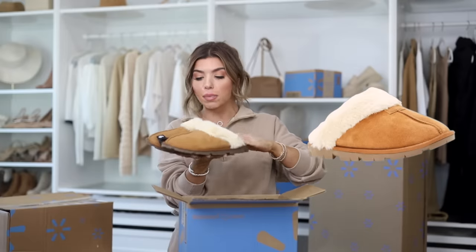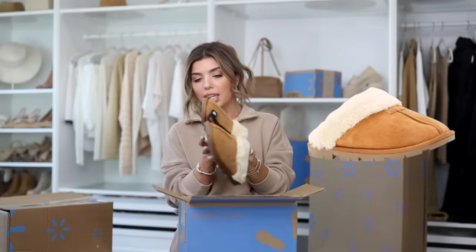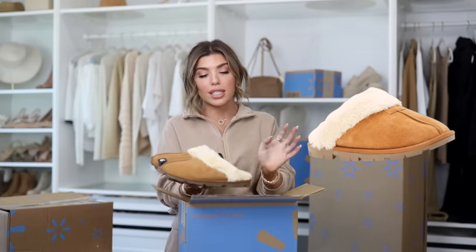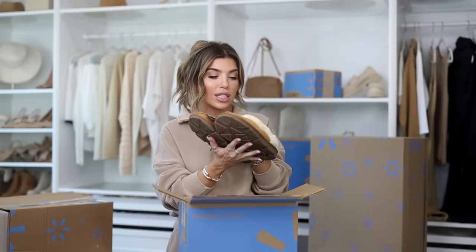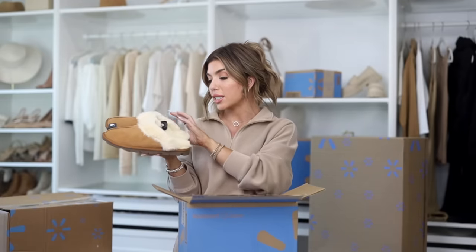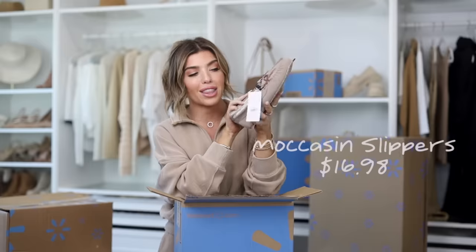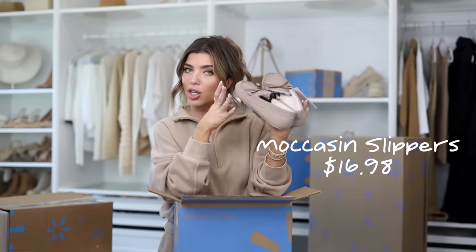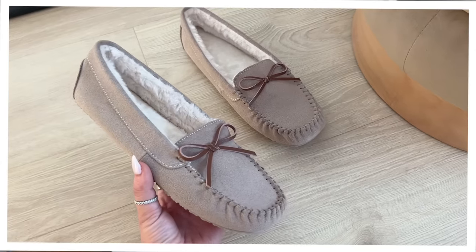I was happy to see Walmart brought back their UGG look-for-less slippers. These have a hard bottom so you can actually go outside in them as it gets cooler, but they have that faux suede and plush inside. I went with the classic chestnut color, they were $17, in my typical size 9. I also picked up a moccasin slipper from Joy Spun — a grayish gray-beige color with a plush interior, also $17 in size 9.